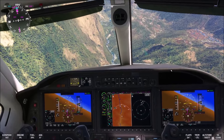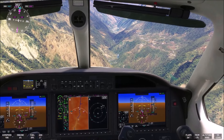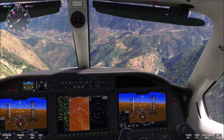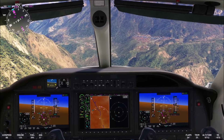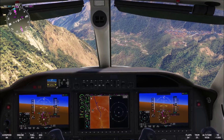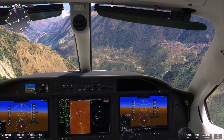So somewhere here we are. I set the speed brakes. We are going to land. I continuously change the flaps because I want to keep a speed of about 80 to 90 knots, and most importantly, not to stall.